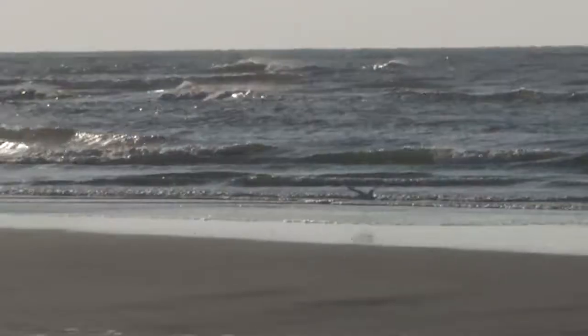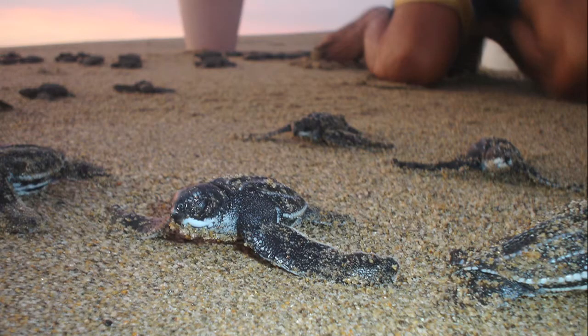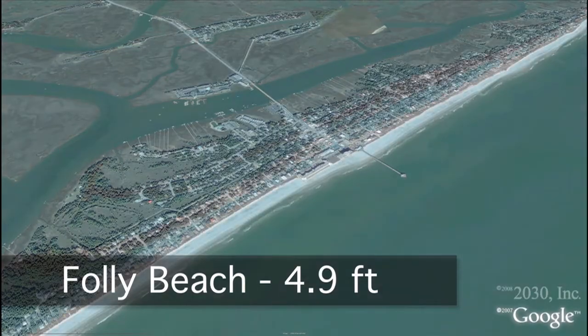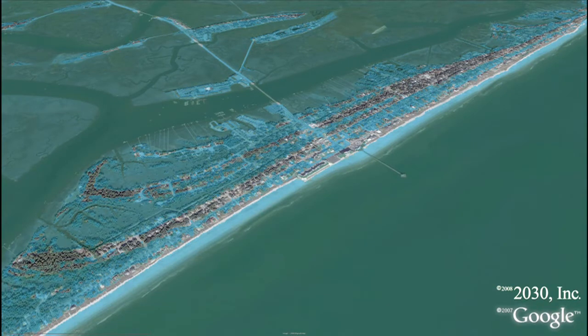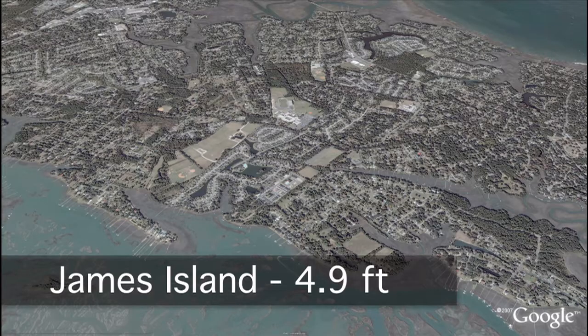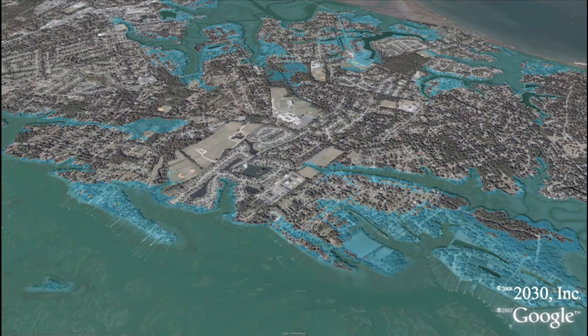Folly Beach, one of the most popular tourist destinations in the area and home to the endangered loggerhead turtle nesting grounds — here's what Folly looks like with a little less than five feet. Nearly 90 percent of the island, including high dollar real estate, is submerged. This image shows what James Island would look like with about five feet, with neighborhoods like Ocean View and Lighthouse Point completely flooded.